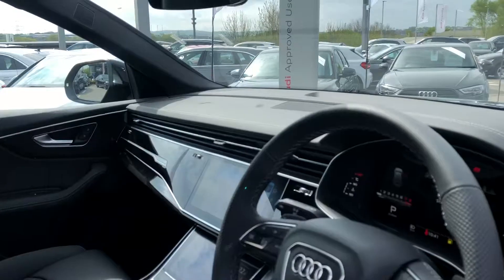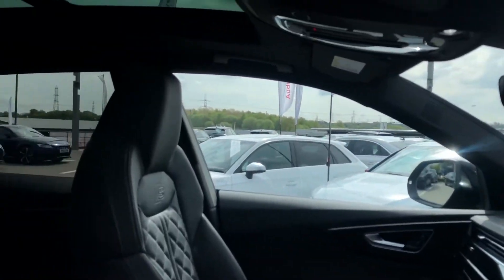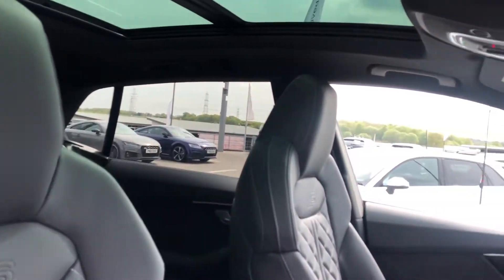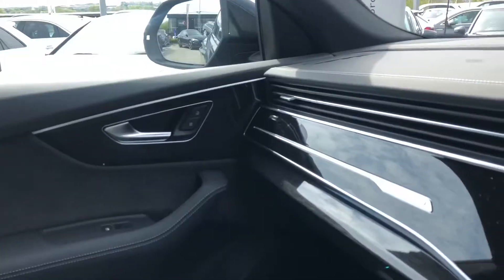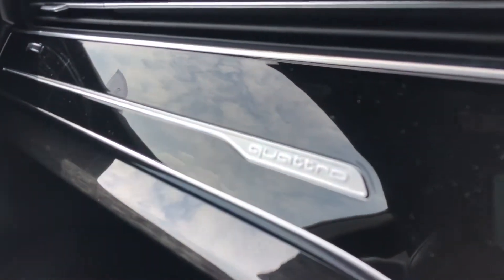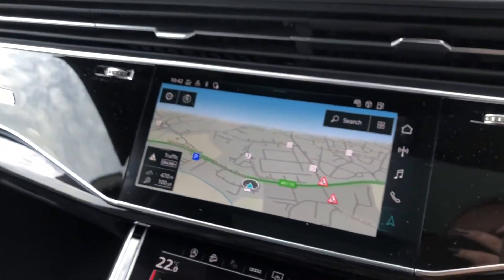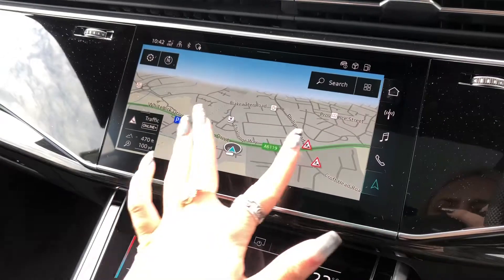Moving on to the stunning interior, we have the incredible fully leather front sport seats with the S embossed logo and contrast white stitching, as well as the black gloss inlays with Quattro detailing, as this car does come with Quattro with self-locking centre differential.